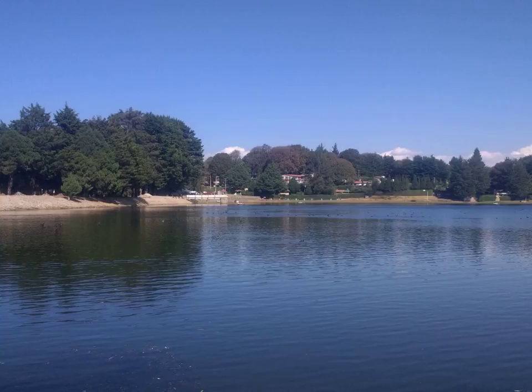Nematodes have a fixed, genetically determined number of cells, a phenomenon known as eutely. The adult hermaphrodite has exactly 959 cells. The male C. elegans has 1031 cells. The number of cells does not change after cell division ceases at the end of the larval period, and subsequent growth is due solely to an increase in the size of individual cells.